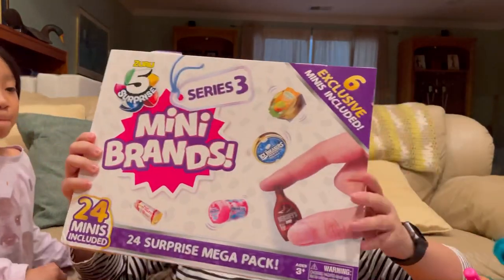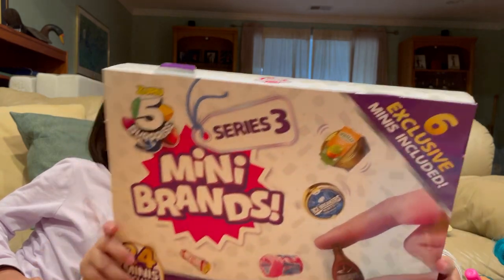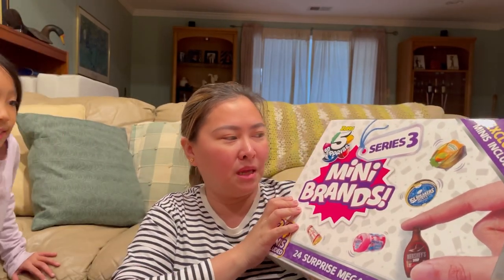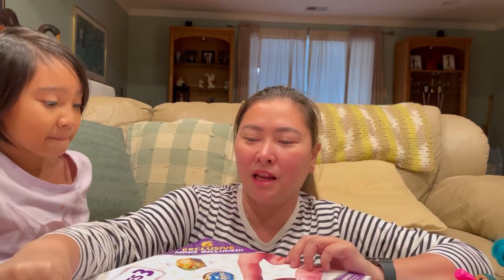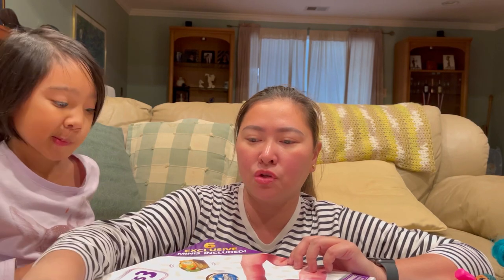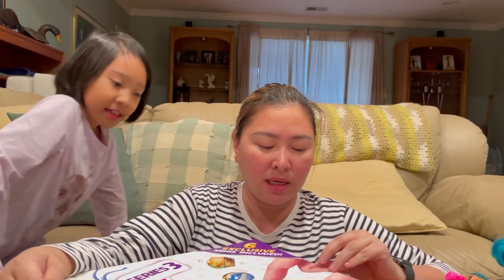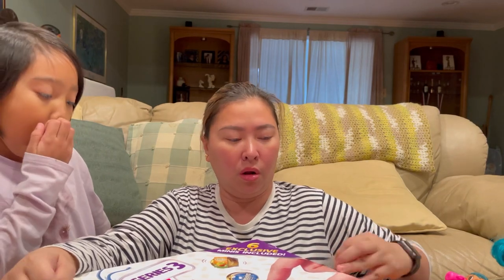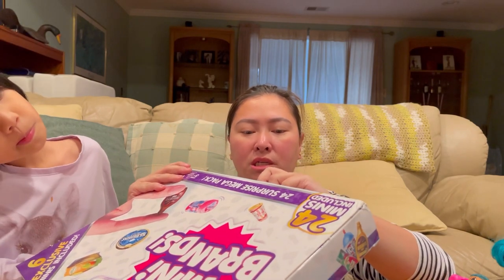Next is this one - oh my gosh, this one is big! Adrina loves these. She uses them with her dolls - her Barbies - and makes little setups. So this one is the Mini Brands Advent Calendar Surprise Mega Pack. What's great about this is that unlike when you get the ball version where you sometimes get duplicates, with this one you know you're getting 24 different pieces.